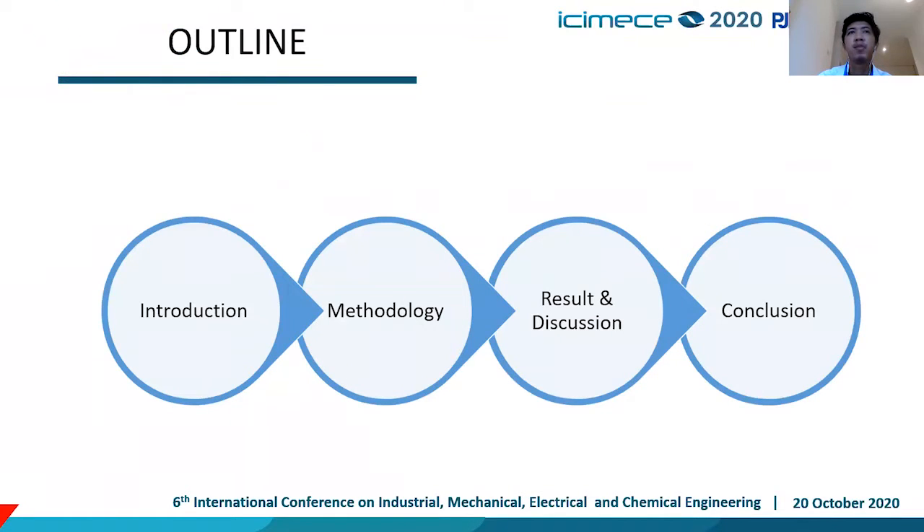This is the outline from our paper. First is introduction, second is methodology, third is result and discussion, and the last is conclusion.